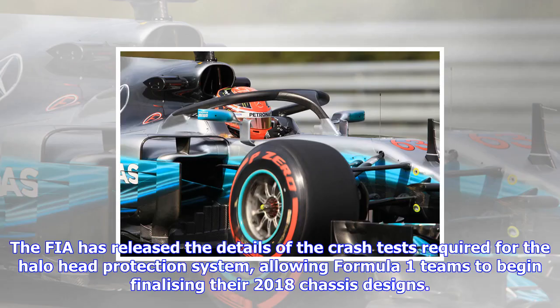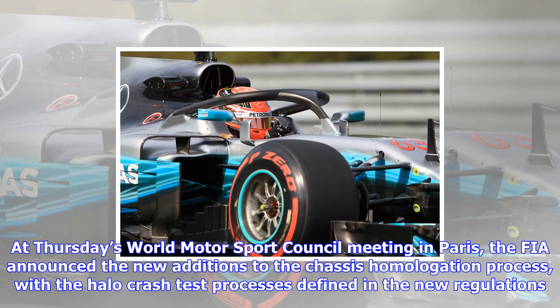The FIA has released the details of the crash tests required for the halo head protection system, allowing Formula One teams to begin finalizing their 2018 chassis designs. At Thursday's World Motorsport Council meeting in Paris, the FIA announced the new additions to the chassis homologation process.